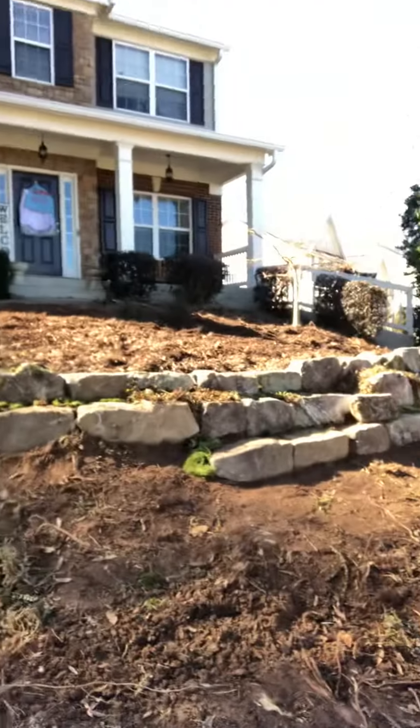Hey, what's going on guys? Daniel Lazinson here, Landscape Architect. I hope you guys are doing well. We're still out here on this job in Cumming, Georgia, and I wanted to show you guys this retaining wall that we just built.